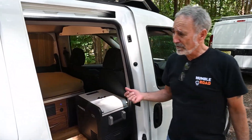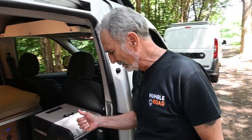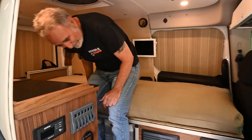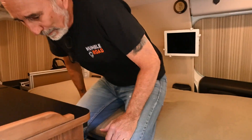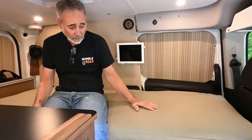These little Mini-Me's have all the amenities of the full-size Humble Road builds — everything's in here. Come on inside. This is a 27 by 70 futon mattress. This is a custom-made 100% natural mattress.